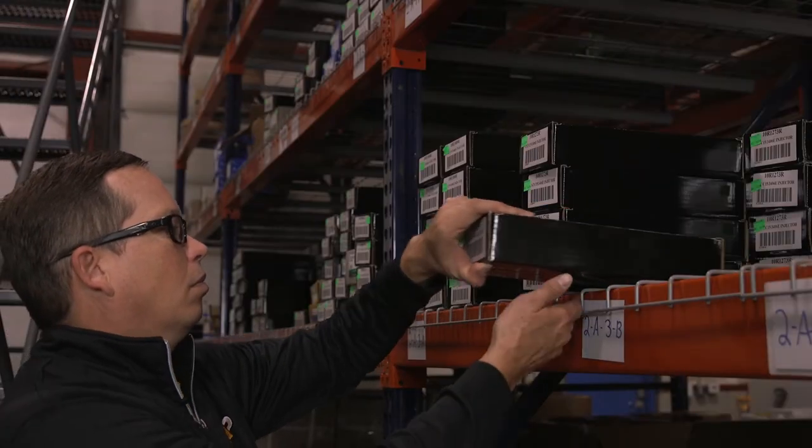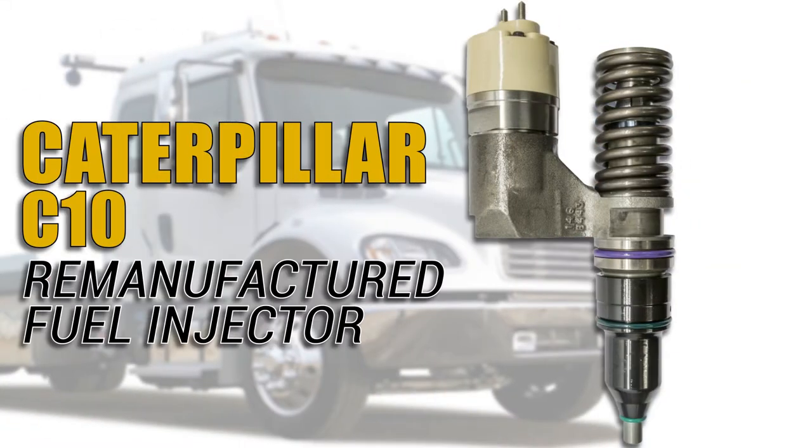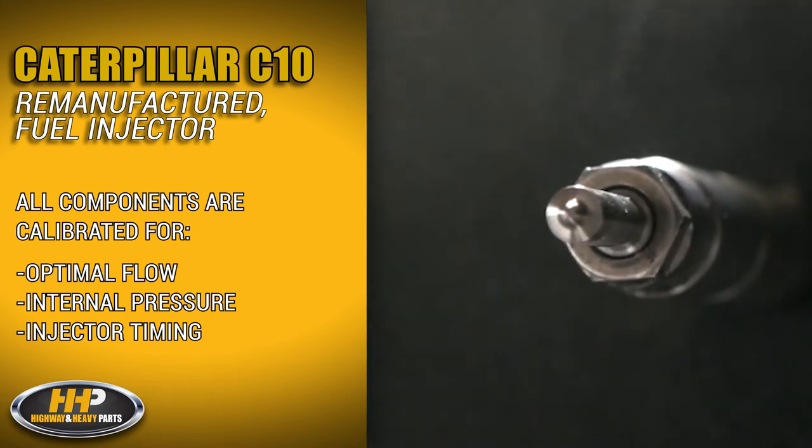Experience the difference Highway & Heavy Parts can do for you and your diesel engine, like this remanufactured fuel injector for the Caterpillar C10. All components are calibrated for optimal flow, internal pressure, and timing of the injector that meets or exceeds OEM specifications.